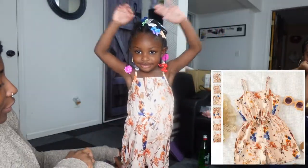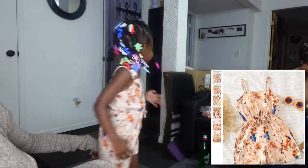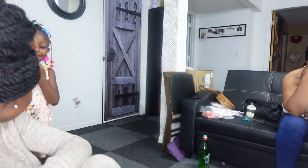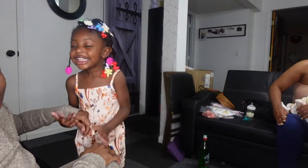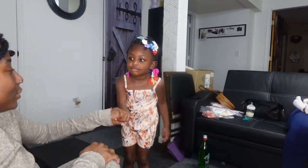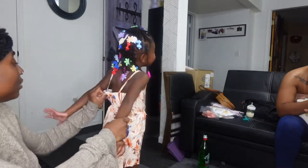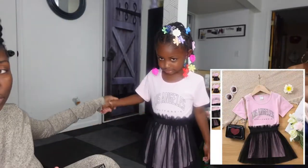We got a romper — a floral romper. I think it's cute, very summery. Her attention span is getting pretty low so we gotta hurry up and try on the rest of these outfits. This one fits like a three to me, but it says size four.